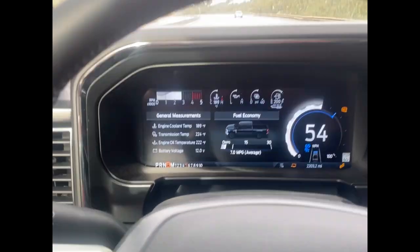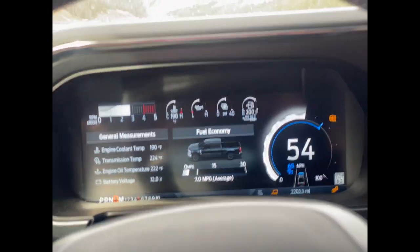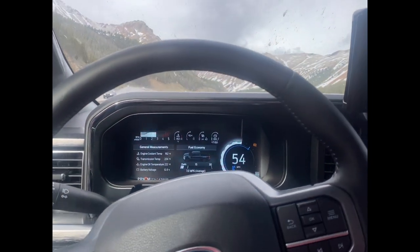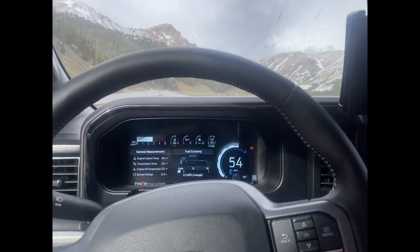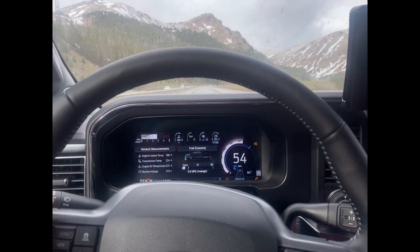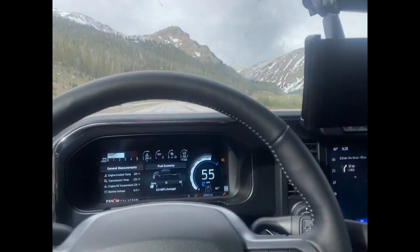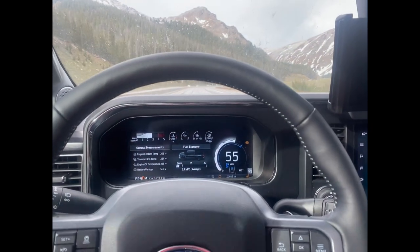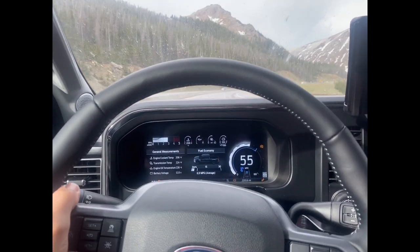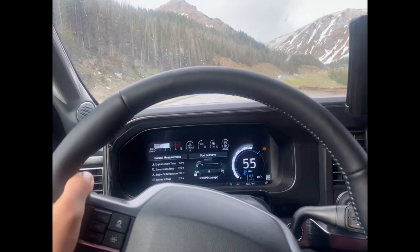Temperatures are still nice and cool — 220 on the engine oil temperature. These roads are so bad but this truck rides so smooth; it just blew me away. I thought the F-350 would have a rock-hard suspension, but it actually rides nicer than my 2013 F-150 did, and I owned that truck for over 10 years from brand new. This thing just has the most quiet and smooth ride.